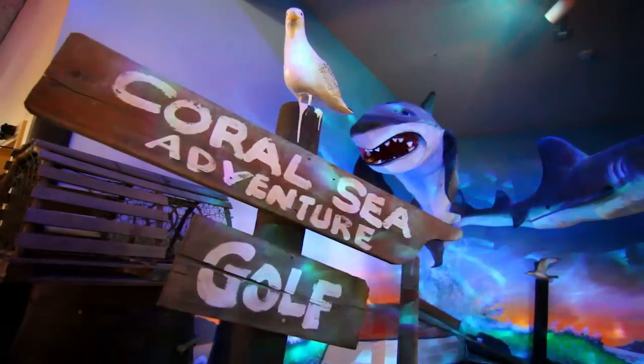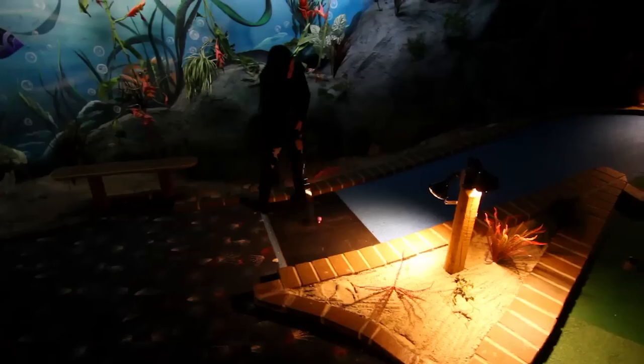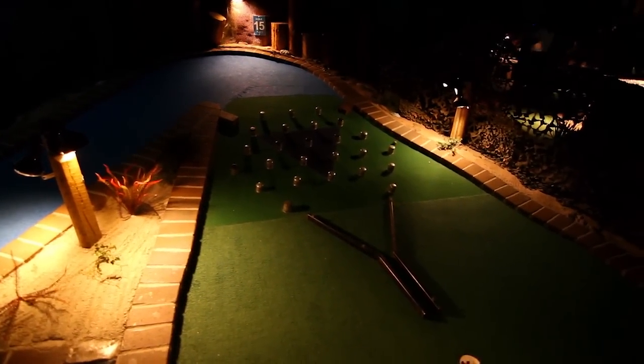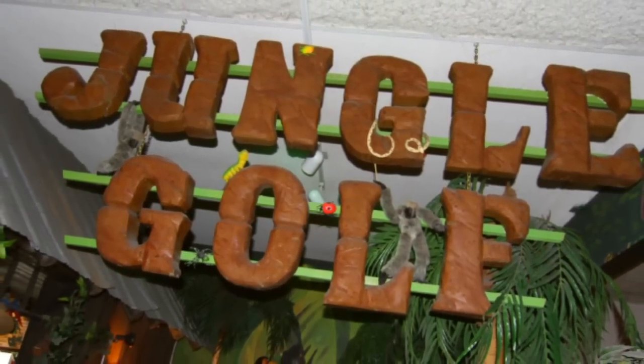Inside you'll find a Coral Sea golf course set to an undersea theme. Jungle Golf is our other indoor course with a rainforest theme.